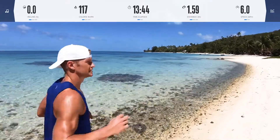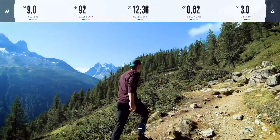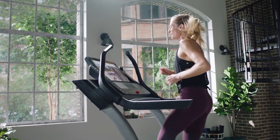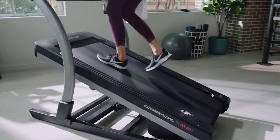I have workouts from the beaches of Bora Bora all the way to the stunning mountains of Switzerland. Personal training in your home where your trainer live controls your machine to match the speed, the incline, decline, and duration of each prescribed workout.